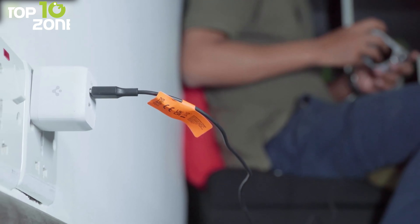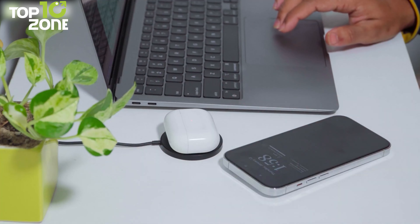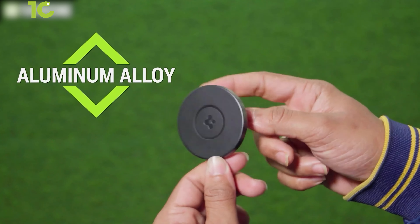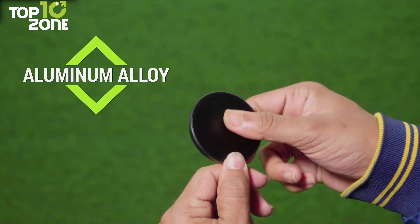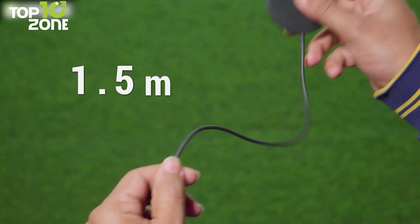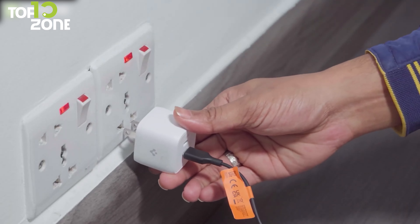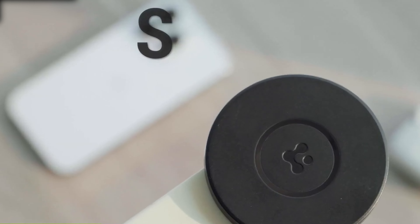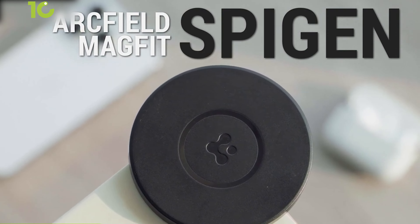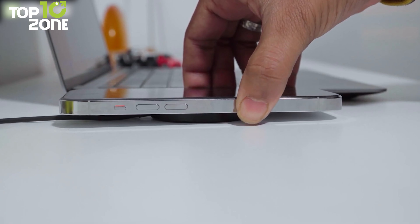You can also charge 3rd-generation AirPods and 2nd-generation AirPods Pro. Made from aluminum alloy, this charger does an excellent job of heat dissipation and ensures the utmost safety for your devices. There's also a built-in 1.5-meter long cable that helps you place the charger anywhere on your home or office desk. Overall, if you need a clutter-free MagSafe-compatible charging solution, go for the Spigen Arcfield MagFit wireless charger without a second thought.